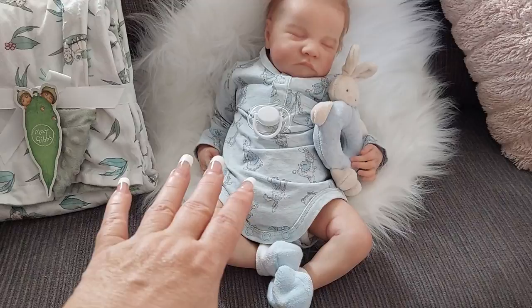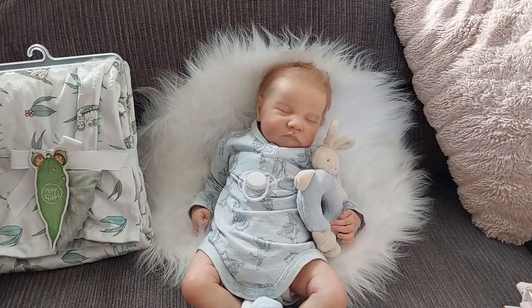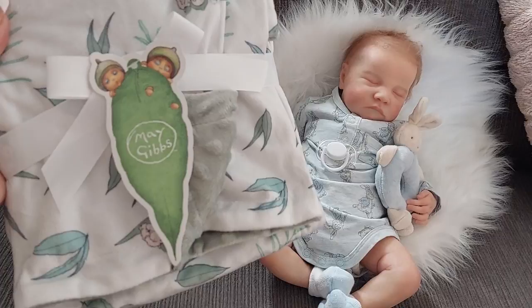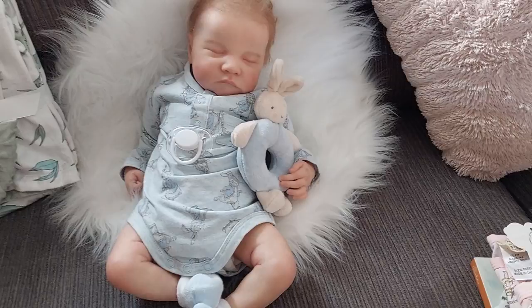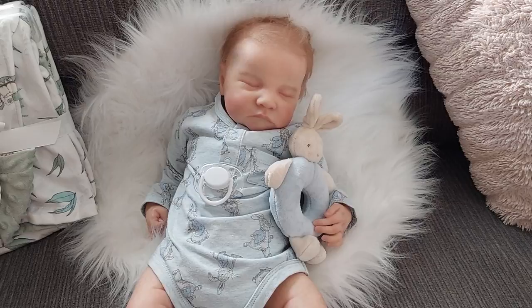My gorgeous Levi has just been so adorable — I got that cute little fluffy thing the other day at Big W, so it's a bit of a Big W themed video today. I hope you're having an awesome week! Let me know in the comments what your favorites were, and whether you've heard of May Gibbs and the Gumnut Babies in other parts of the world. Thanks for watching — give the video a thumbs up, subscribe, and I love reading all your comments. Until next time, bye bye!